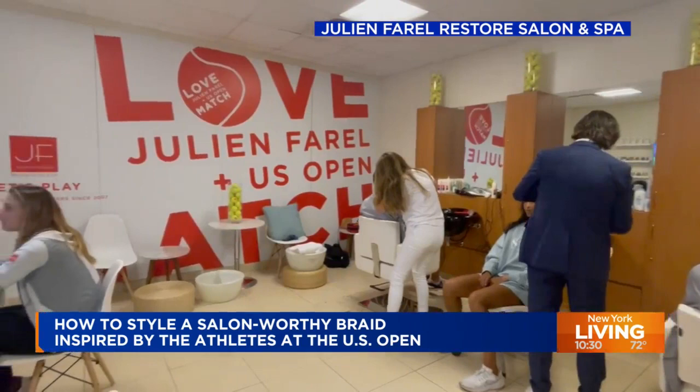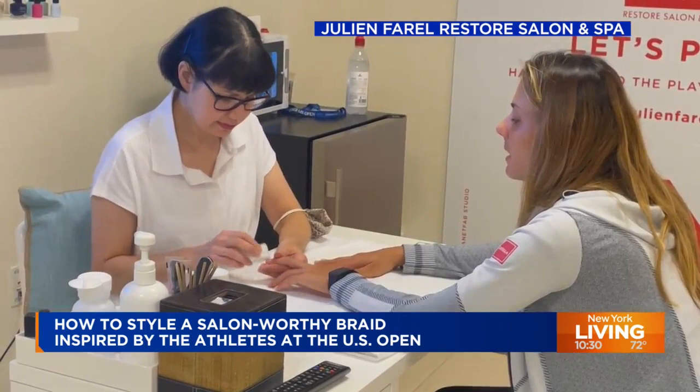The tournament has its own official salon. For 15 years, a team at Julian Farrell hair salon has been grooming the athletes before and after they hit the court. Our next guest is a senior stylist with the salon who can talk to us about the hair trends at the US Open. Jackson Simmons joins us live this morning. Welcome to New York Living. Thank you for coming.